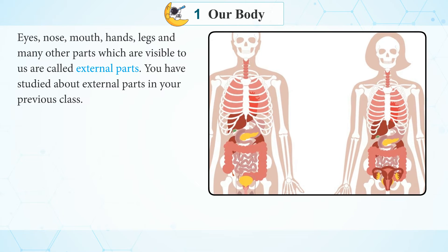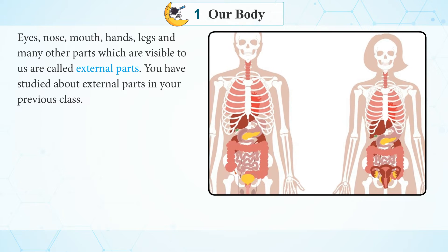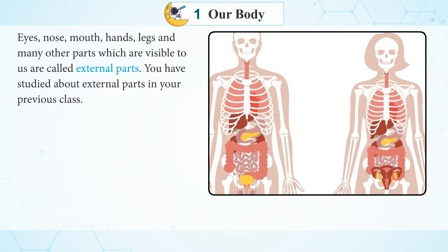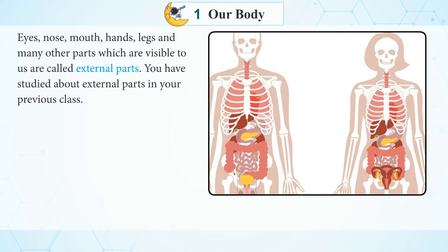Eyes, Nose, Mouth, Hands, Legs and many other parts which are visible to us are called External Parts. You have studied about External Parts in your previous class.